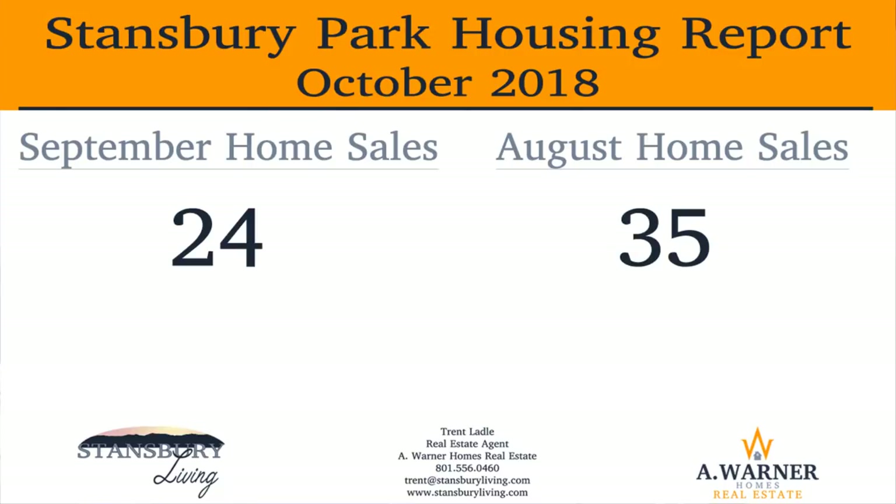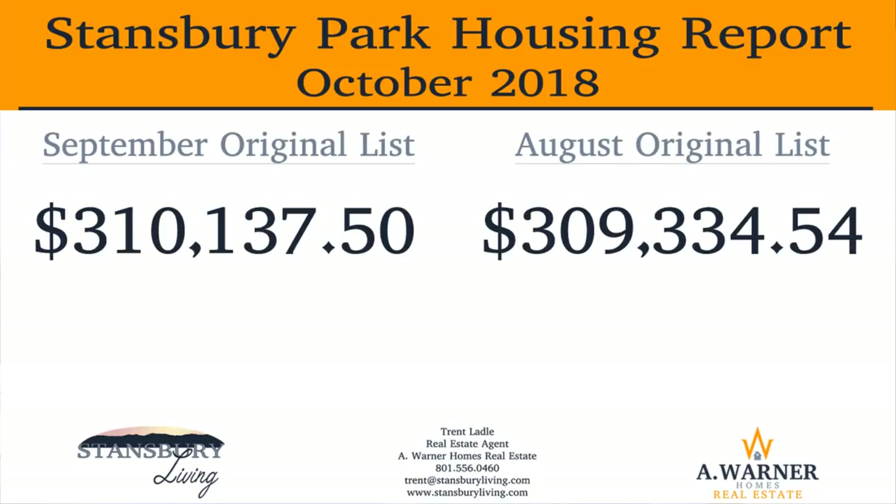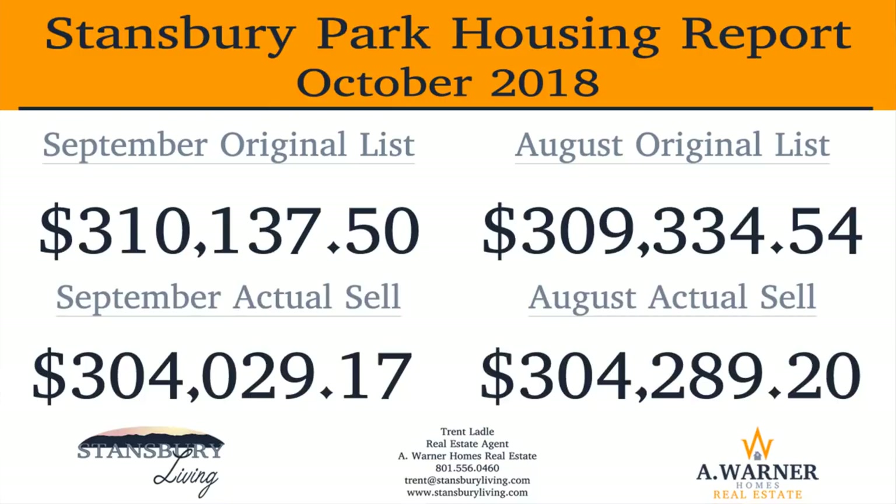This was down by 11 units from August. Total volume of sales dollars in Stansbury Park for September was down just over $3.3 million from August, coming in at $7.3 million. The average original listing price for September was $310,000, while the actual average selling price in Stansbury Park was $304,000. This made for a 98% effective rate for original list to actual sales price for the month of September. These numbers were nearly identical to those of August.